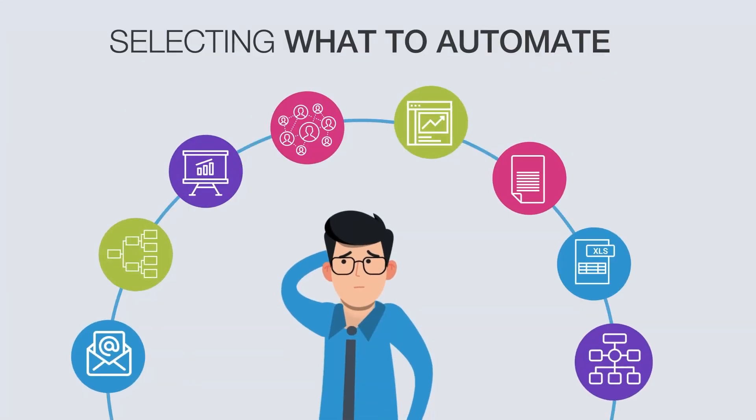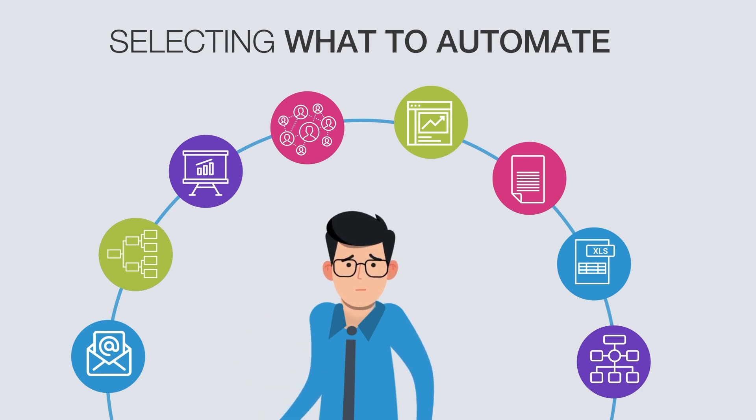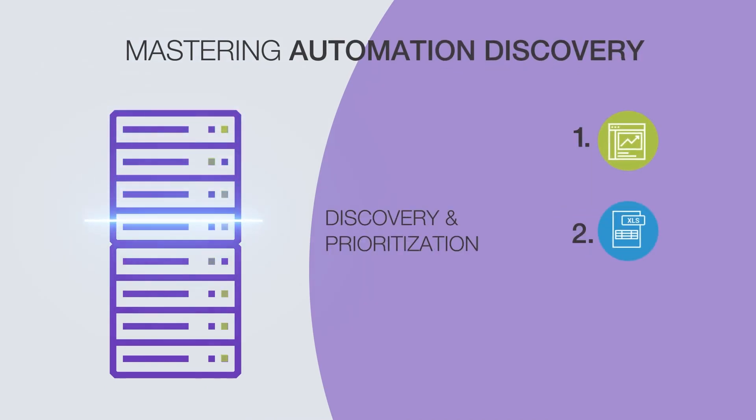As enterprises start accelerating their digital transformation programs, it has become a burning priority to accurately select the best business processes to automate. Automation discovery is therefore a critical phase to master in your automation journey.